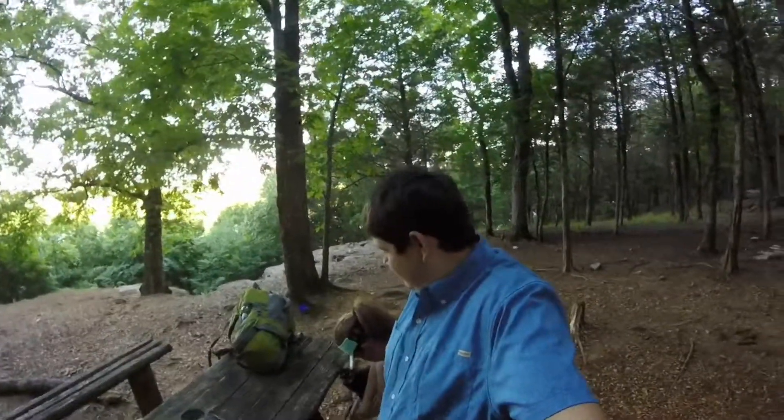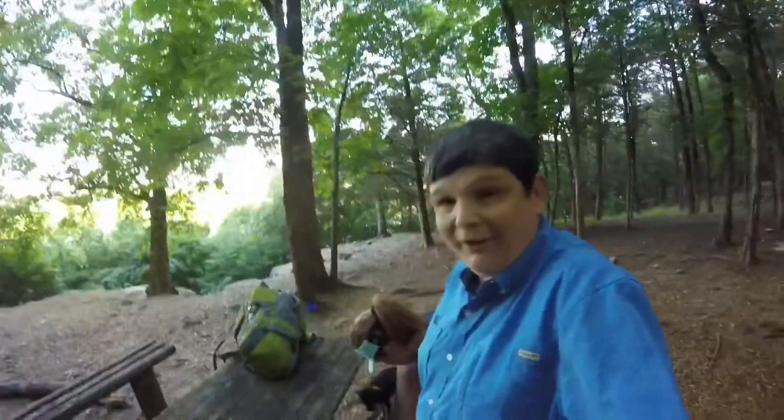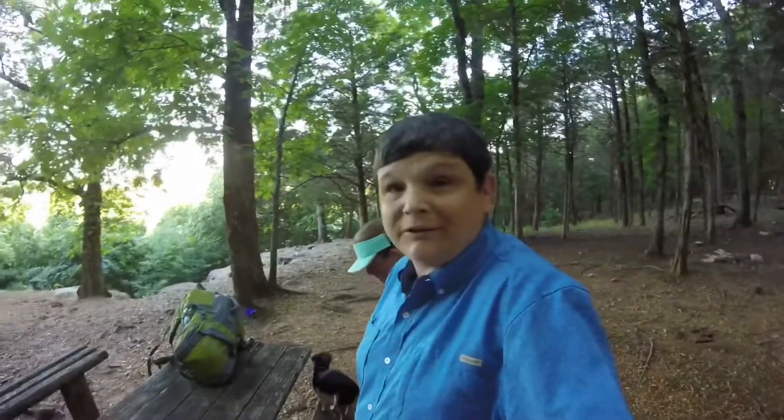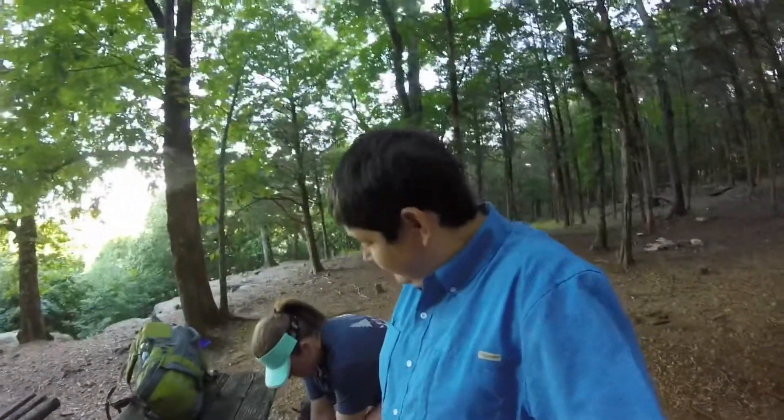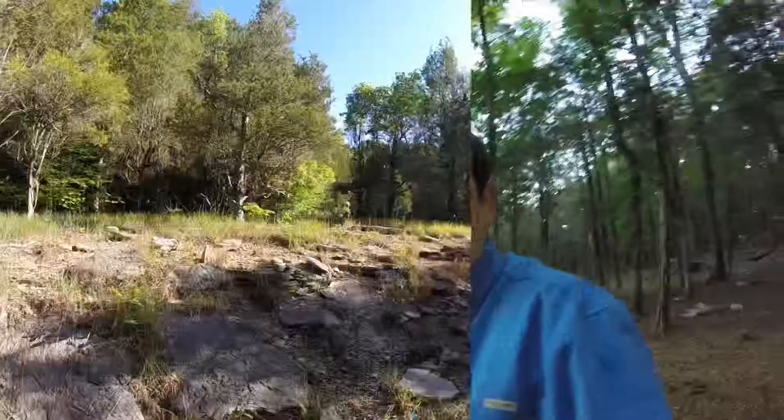Morning, everybody. We are all packed up. Had us a little Mountain House breakfast. Fixing to make sure the fire's out, put our packs on, and head back. I think one little puppy dog is ready to go home. See y'all on the trail.